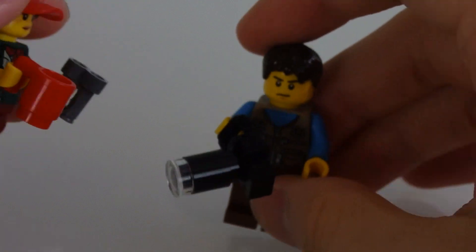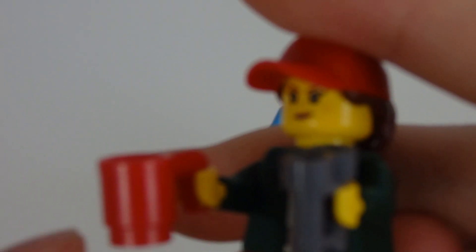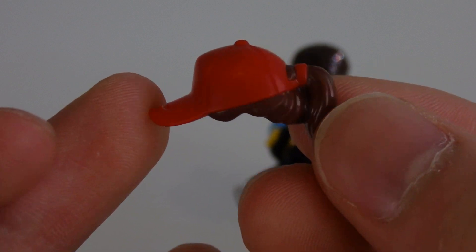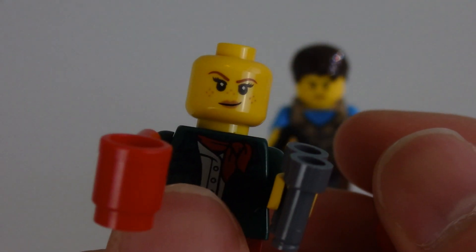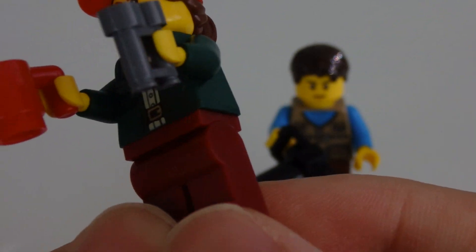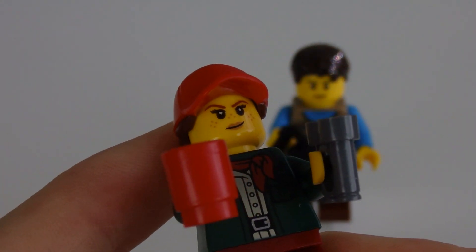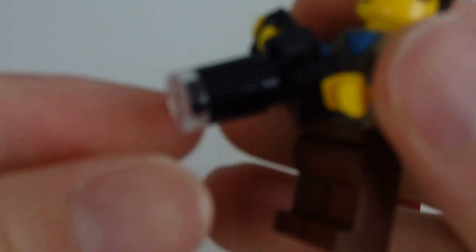Next up, two minifigures — both tourists, actually no, one is a worker. I'd assume this girl is the worker. This head piece is nice — it has the cap with the ponytail sticking out, and you can use it for custom minifigs. She has two faces: a winky face and another expression. She's got binoculars and a cup of coffee, because when you're at work you've gotta stay awake. A very cool everyday tourist-worker figure, though nothing really special on her legs — the hat piece is the standout.